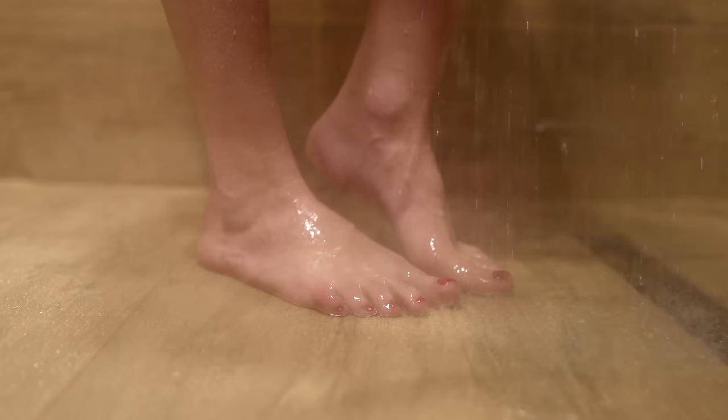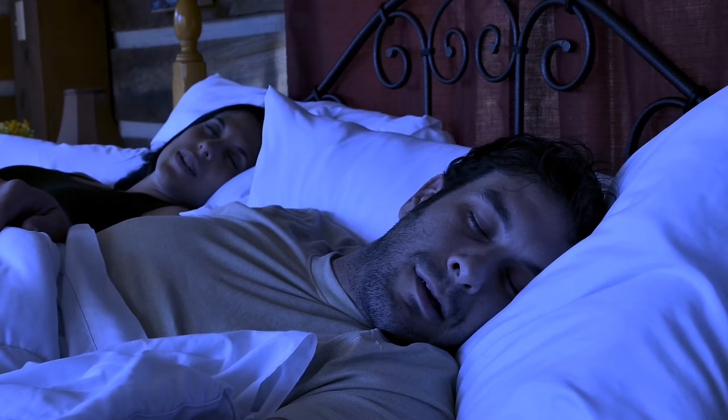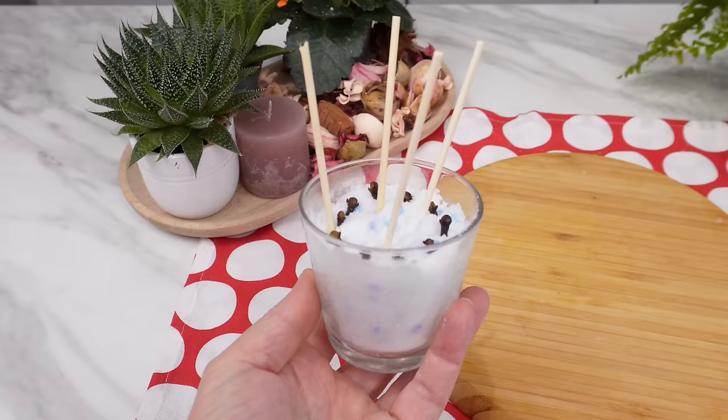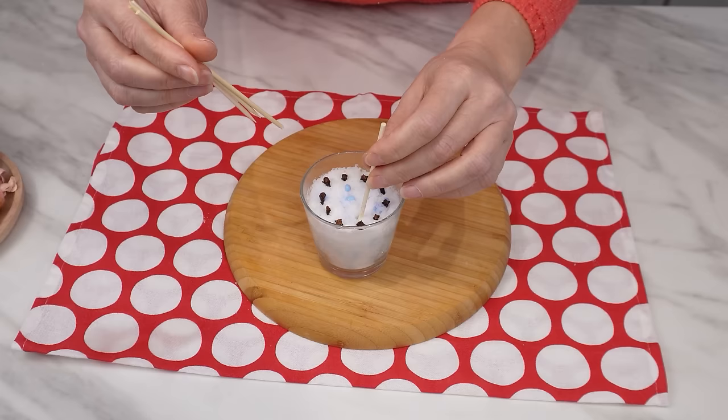Depending on your preferences, you can change the oils. I recommend an evening shower with lavender oil — it has a calming effect and facilitates falling asleep. My apartment smells so beautifully that you can even smell it in the hallway. It's a scent of cleanliness and flowers.